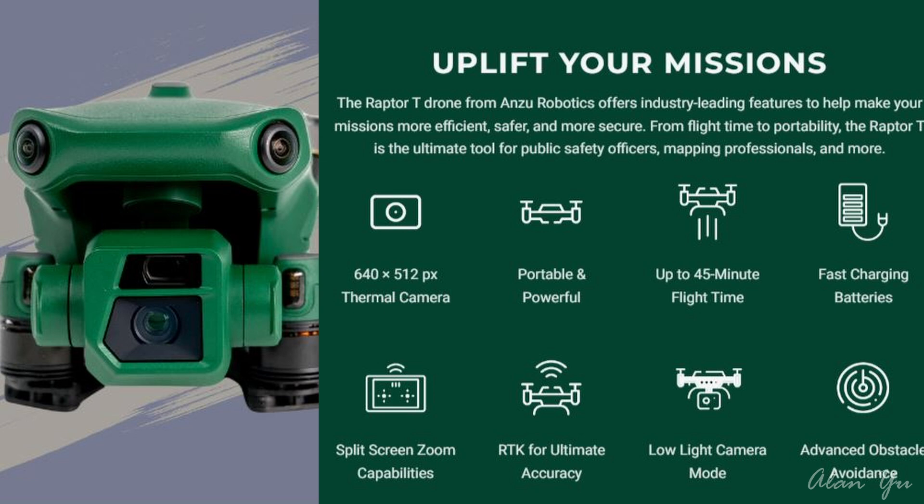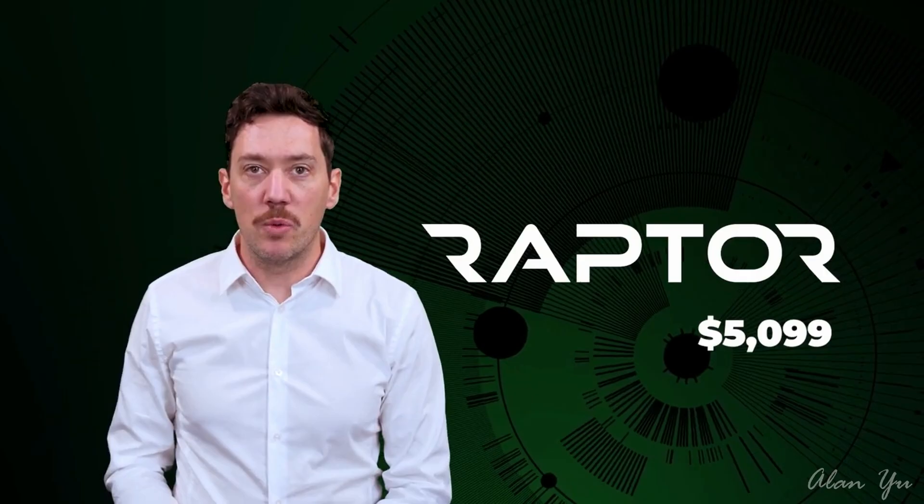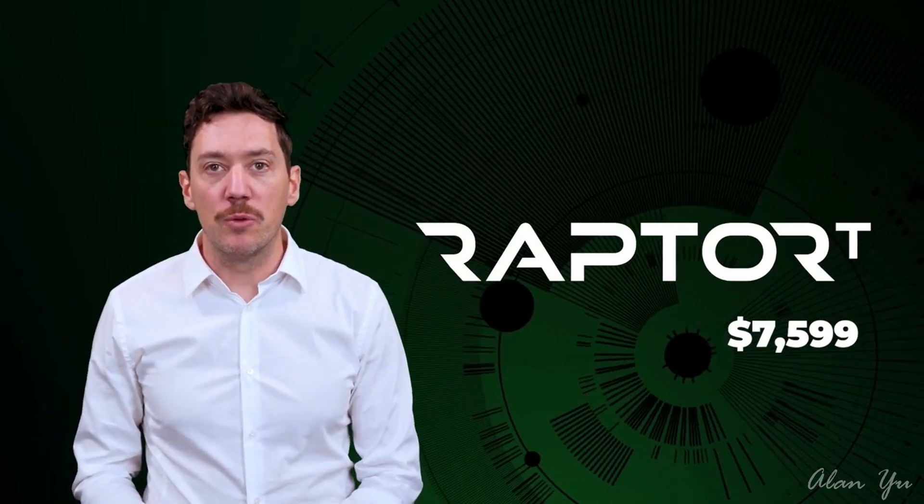In terms of their offerings, they're offering two types of drones at the moment, both apparently meant for enterprise purposes, but one of them has a thermal camera. The Raptor-T from Anzu Robotics offers industry-leading features to help make your missions more efficient, safer, and more secure. From flight time to portability, the Raptor-T is the ultimate tool for public safety officers, mapping professionals, and more. It seems to have the same camera setup as the DJI Mavic 3 Enterprise drones — 56x hybrid zoom. The controller also looks like the DJI smart controller. In terms of price, the base model is $5,099 and the T version is $7,599.